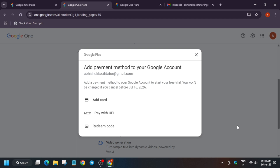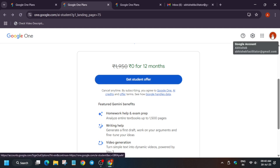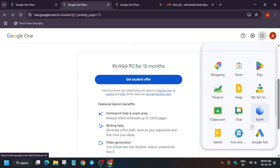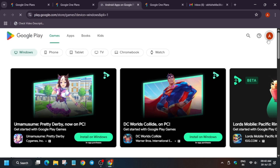Then go to your UPI app settings and delete the auto-pay. Whether you are using Paytm or PhonePe or anything, go to UPI settings and turn off or remove the auto-pay linked with this plan. It will show ₹1950 — just delete it and remove the access.